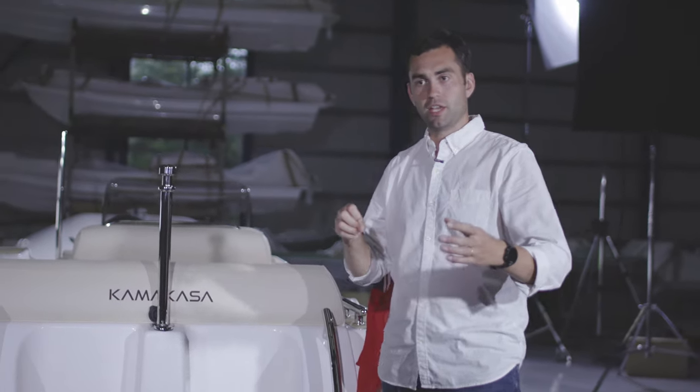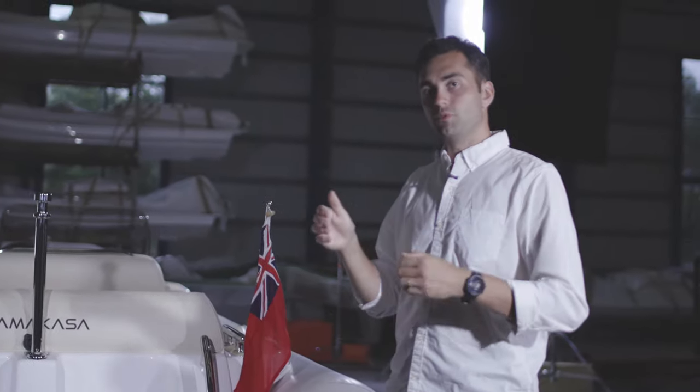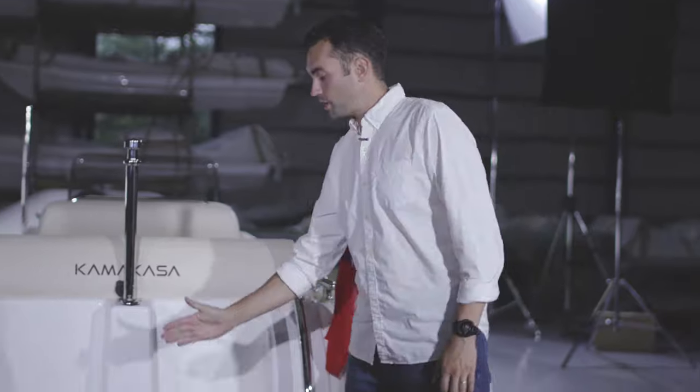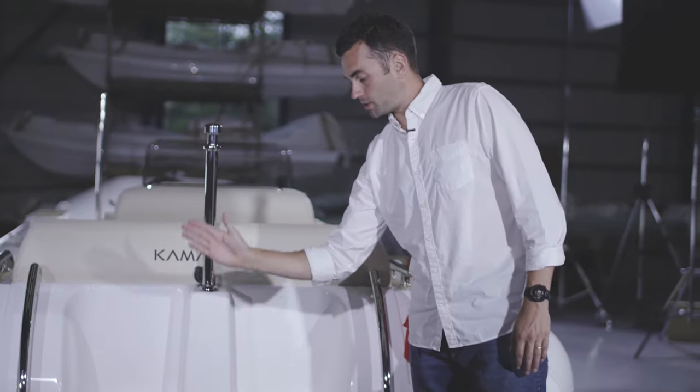When fitting into tight garages on board superyachts and production yachts, having that really small envelope size — really maximising the tender in the garage — is super important. A jet really allows you to do that because it sits within the limit of the GRP moulding at the back.